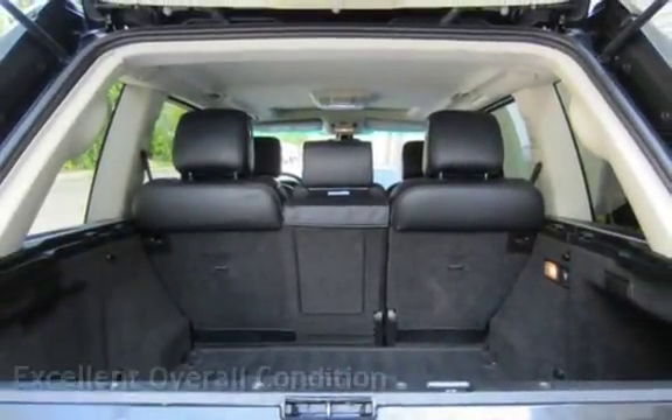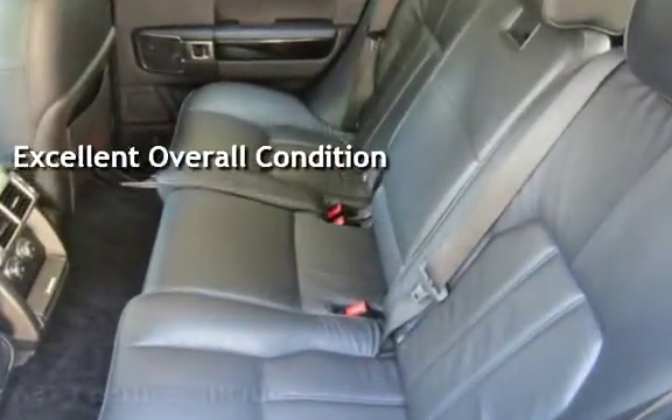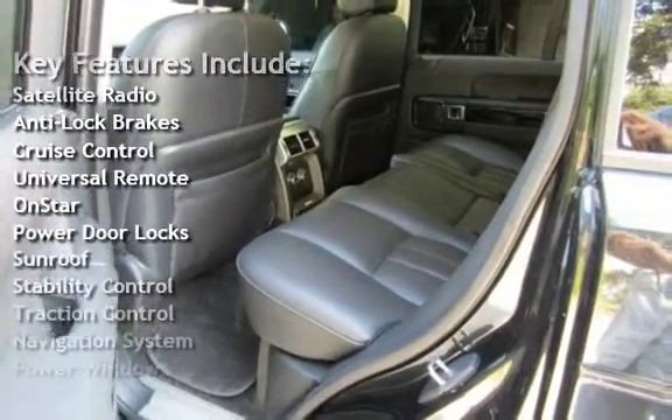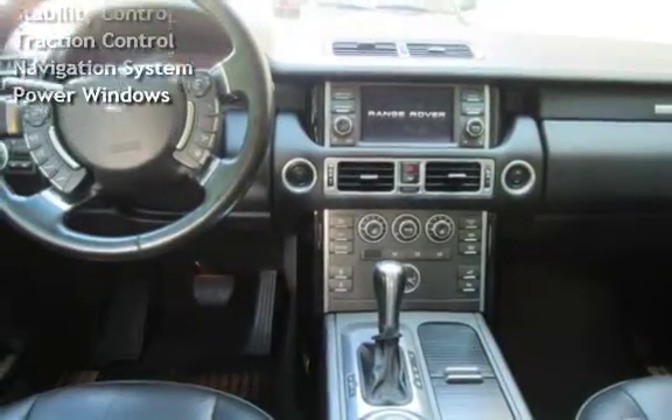This vehicle is in excellent overall condition. Key features include satellite radio, anti-lock brakes, cruise control, universal remote, OnStar, power door locks, sunroof, stability control, traction control, navigation system, and power windows.